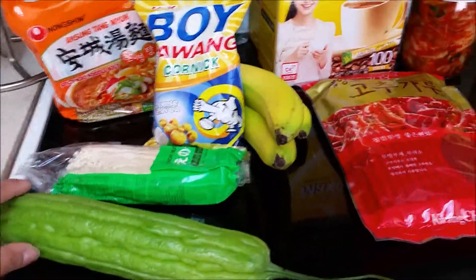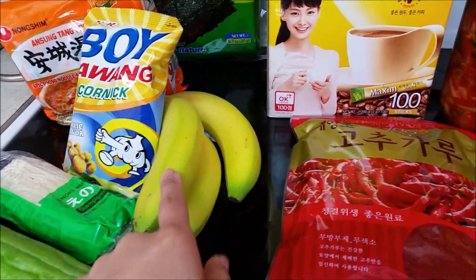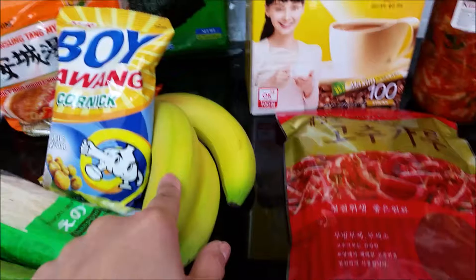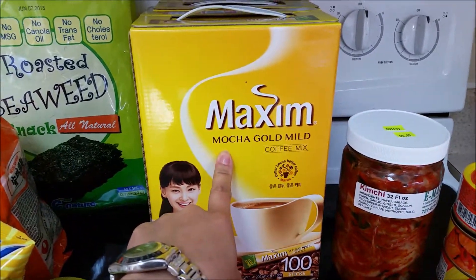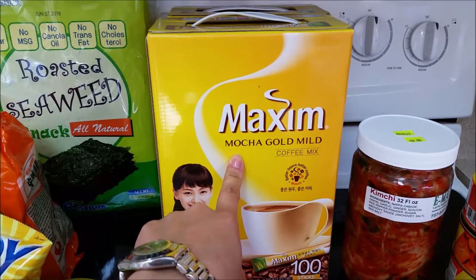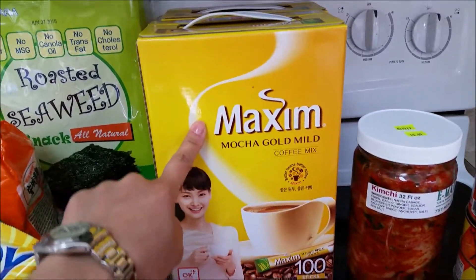I also got one bitter melon and then they have bananas there. So I got bananas and then this Maxim Mocha Gold coffee. Me and my husband love this.